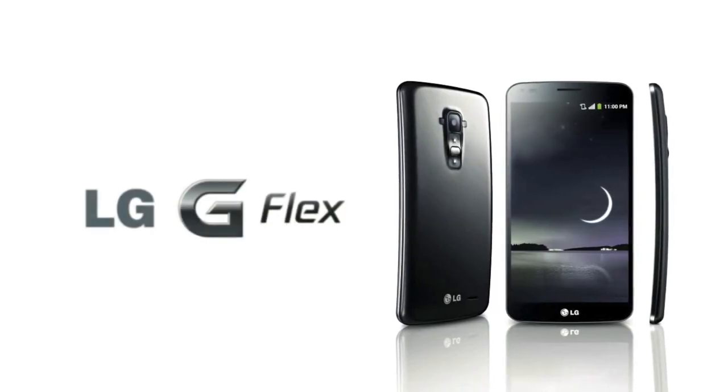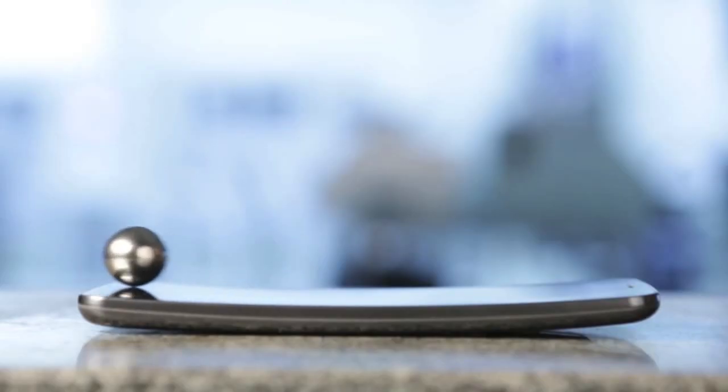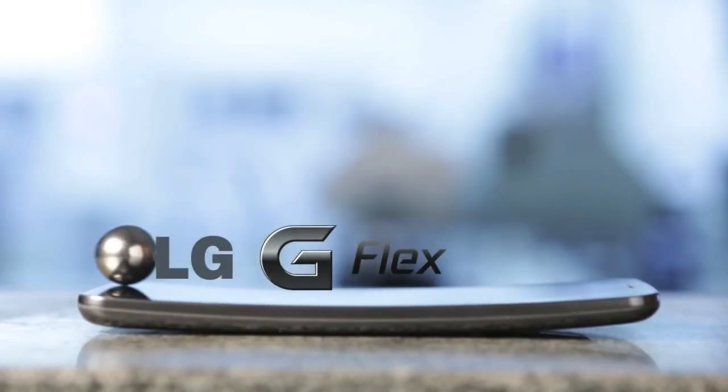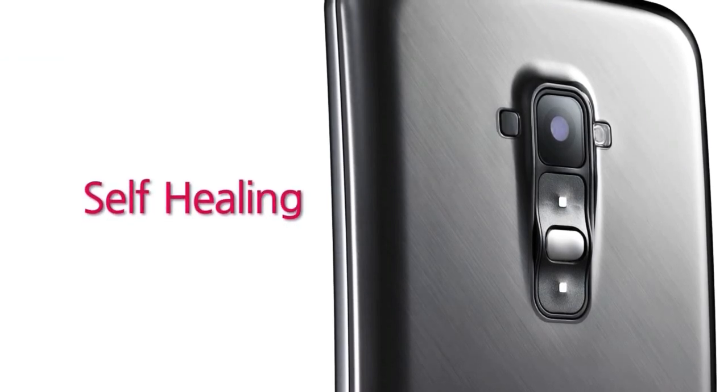The LG G Flex takes a curved leaf out of the Samsung Galaxy Round's book, though in a different axis. Here it's like an exaggerated version of the Galaxy Nexus, with a dramatically curved 6-inch AMOLED screen and a so-called self-healing back cover.